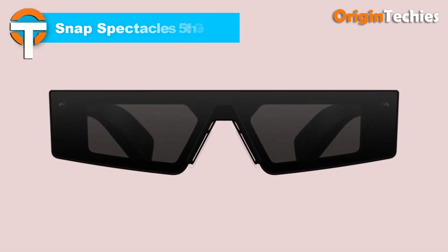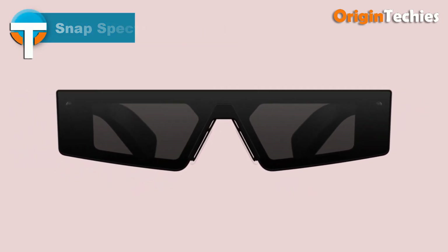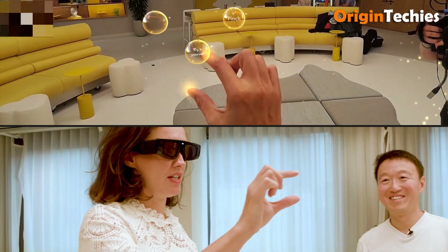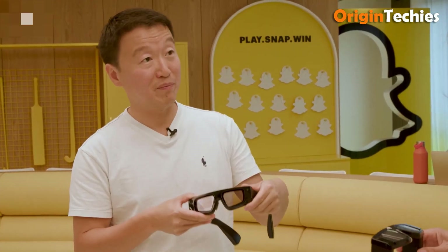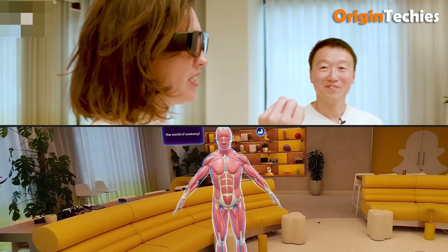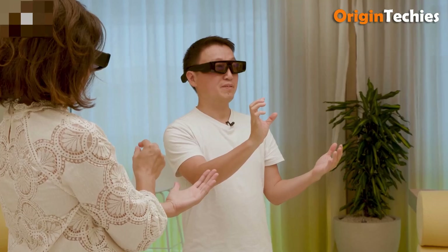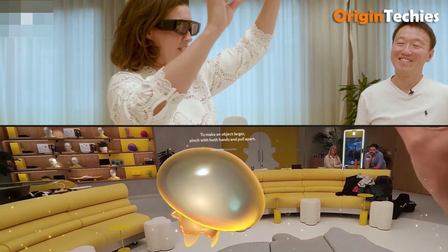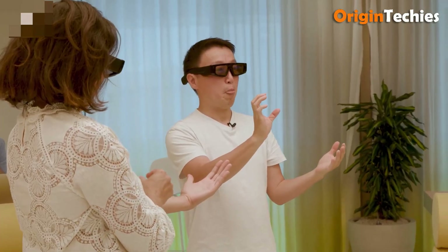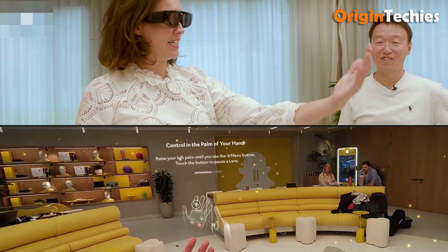The Snap Spectacles 5th Gen, introduced in September 2024, are standalone AR glasses powered by SnapOS, offering a robust developer platform via a $99 per month subscription for a one-year minimum, $1,188 per year. Their hardware includes a 46-degree diagonal field-of-view waveguide stereo display at 37 pixels per inch per degree, with dynamically tinting see-through lenses, all driven by two Qualcomm Snapdragon processors and cooled through titanium vapor chambers. The glasses weigh 226 grams, house two RGB and two IR cameras for spatial understanding and hand tracking, a six-microphone array, and stereo speakers.